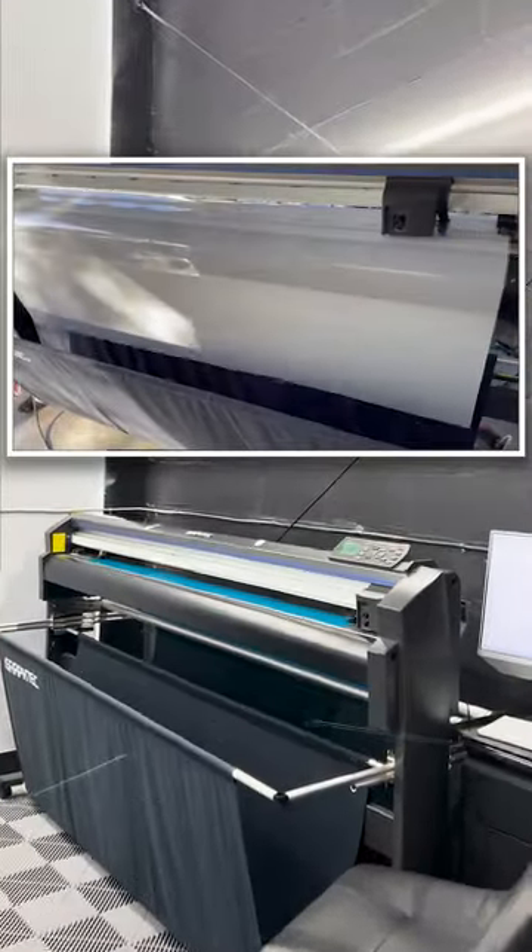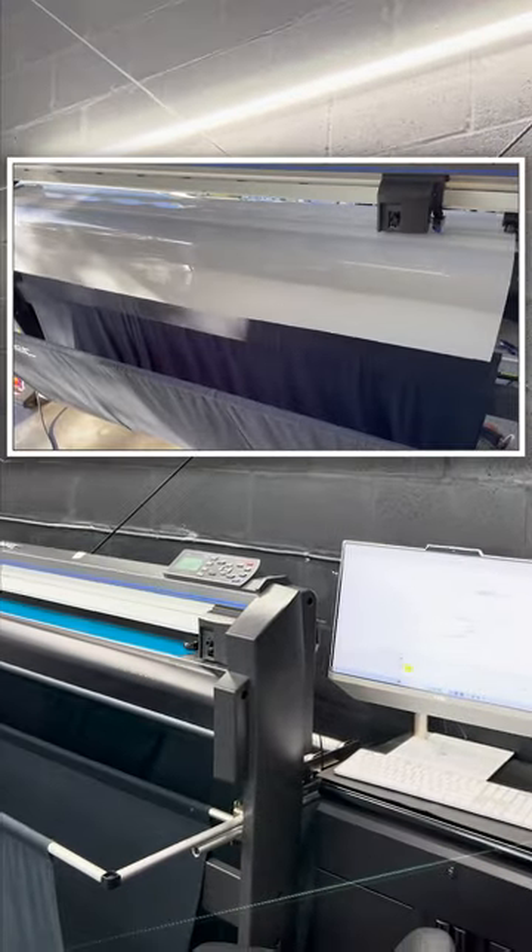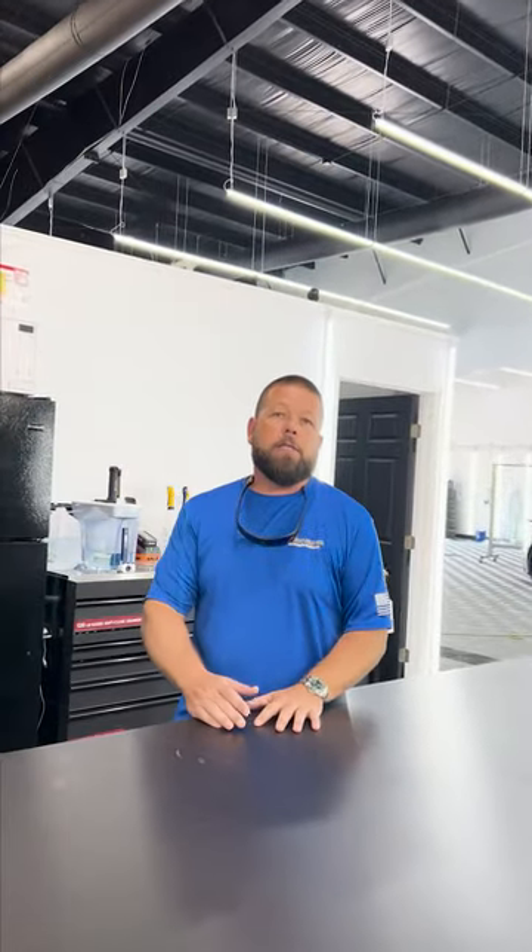When you walk into our studio, the first thing you're going to see is that we have our own plotters — these different machines that cut and make all our patterns for each vehicle. This is going to minimize the cutting that we do on the vehicle and really ensure that the installation is at the top quality and the highest level that we can possibly achieve for you.